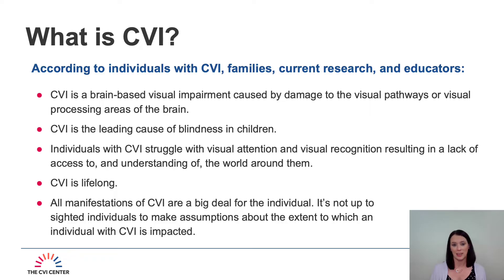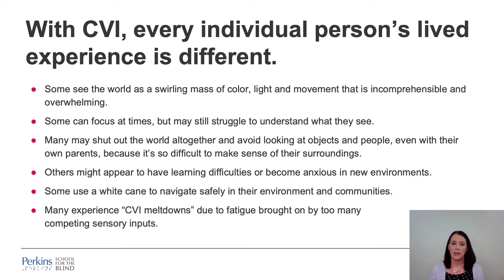It's not up to sighted individuals to make assumptions about the extent to which an individual with CVI is impacted. With CVI, it's important to understand that every individual person's lived experience is different. For example, it's been reported that some see the world as a swirling mass of color and light movement that's incomprehensible and overwhelming. Some can focus at times but may still struggle to understand what they're actually seeing. Many might shut out the world altogether — avoiding looking at objects, people, and even their own parents, because it's just too difficult to make sense of their surroundings.